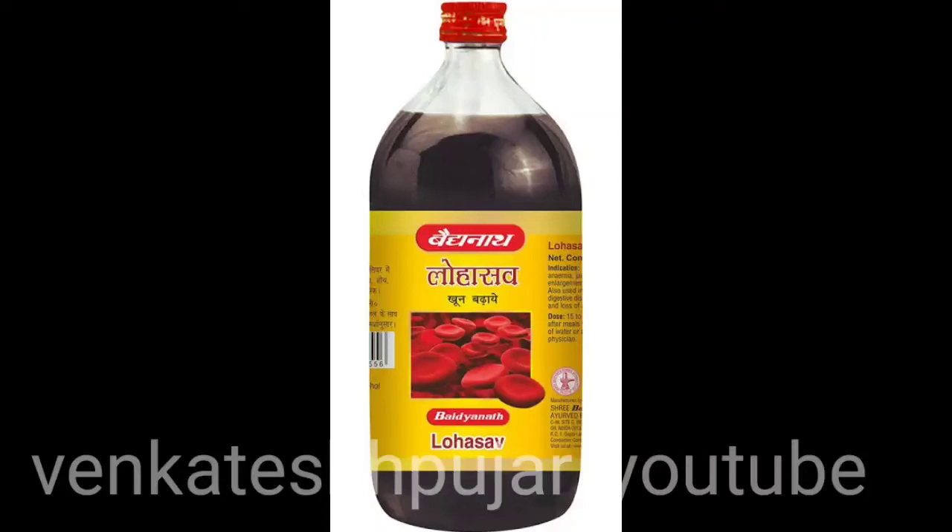Hello friends, welcome back to the channel. In this video today I will be discussing an Ayurvedic tonic — Lohasavam. Everything regarding that I will be discussing in this video, so let's start with what is Lohasavam.